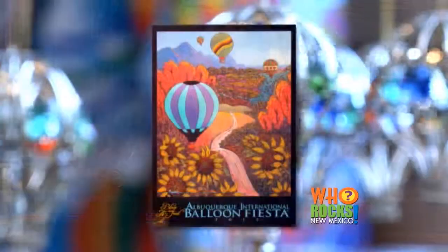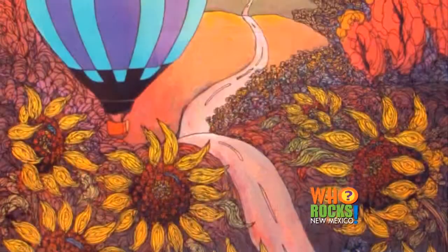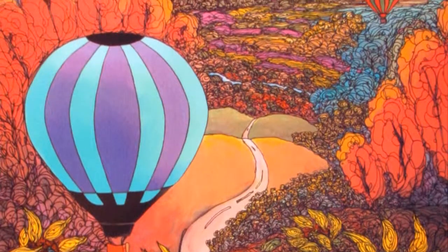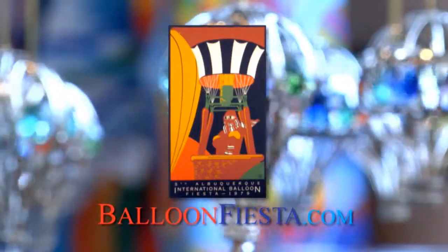I wanted to include a lot of New Mexico. I'm known for painting sunflowers, so I definitely wanted those in there. I had to put mountains in because that's what we're known for, as well as chamisa. I had to put a stream of water running through it. I had to hide a road runner in it. The Balloon Fiesta poster has not only become the face of the event — it has become a collectible that is cherished all over the world.